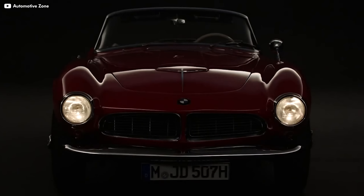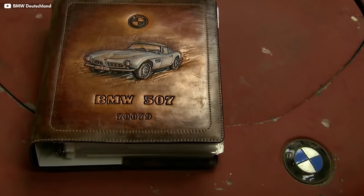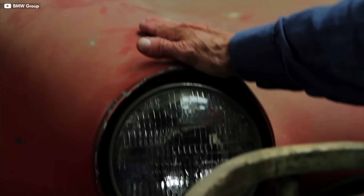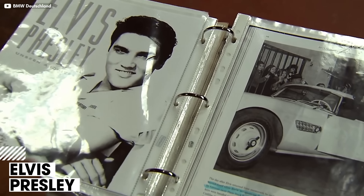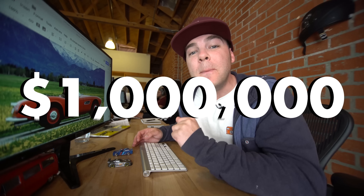The 507 Roadster, built between 1956 and 1959, is considered the most collectible BMW ever made. That's because of its stunning looks, low production volume, and rich history of famous owners. It was popularized by some very famous people, including Elvis Presley, John Surtees, and Bernie Ecclestone, who sold his at auction in 2007 for close to $1 million.